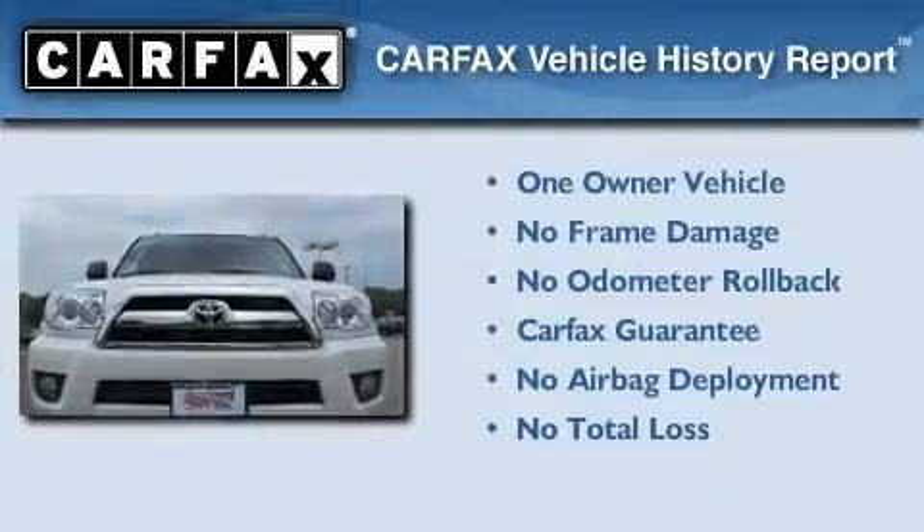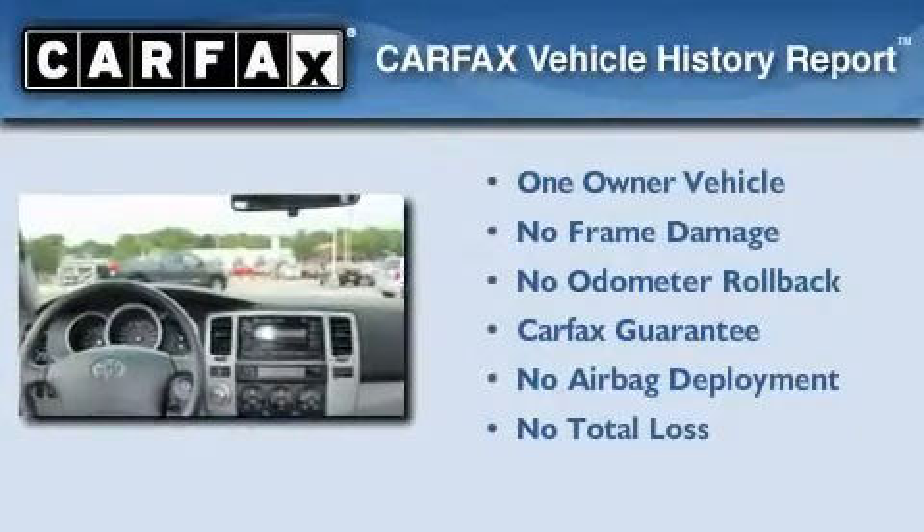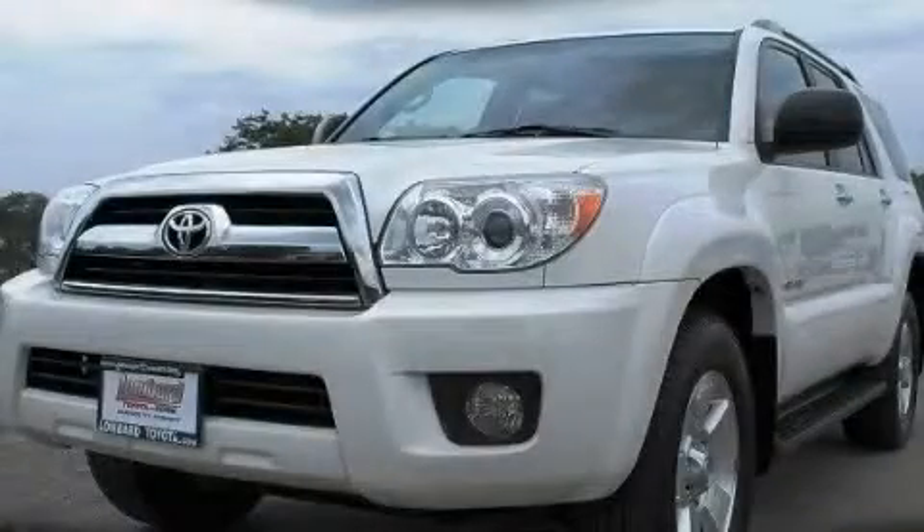This SUV has had only one owner, and it qualifies for the Carfax buy-back guarantee. Stop by today and test drive this automobile for yourself.